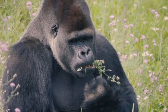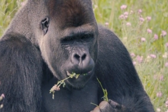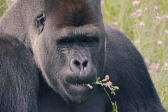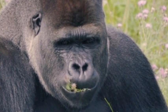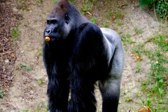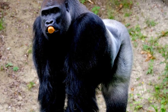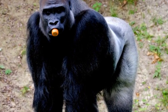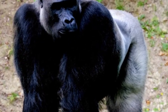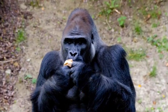Social structure and behavior: Gorillas live in stable and cohesive social groups called troops or bands. A typical troop consists of a dominant silverback male, several adult females, and their offspring. The silverback is responsible for protecting and leading the group, making crucial decisions about feeding and resting locations, and resolving conflicts within the troop. Gorillas are known for their strong family bonds and display a wide range of emotions and behaviors, including grooming, playing, and vocalizations. They communicate using a variety of sounds, gestures, and facial expressions, making them highly intelligent and socially sophisticated animals.